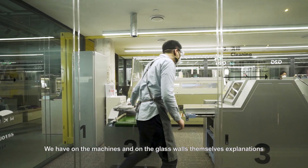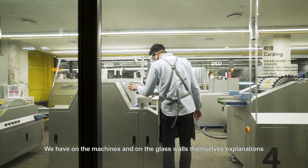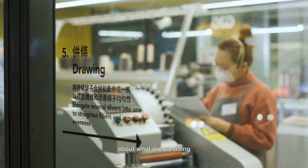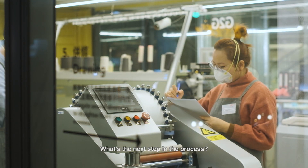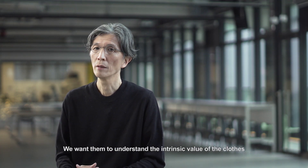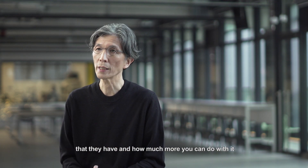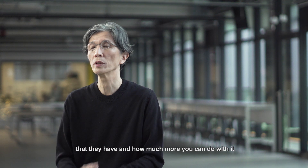We have on the machines and on the glass walls themselves, explanations about what we're doing and what's the next step in the process. We want to demystify the whole recycling process for them. We want them to understand the intrinsic value of the clothes that they have and how much more you can do with it.